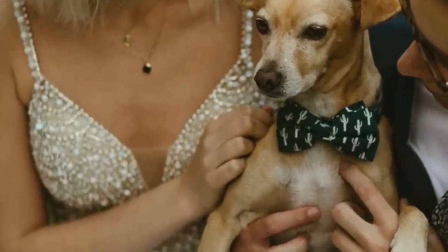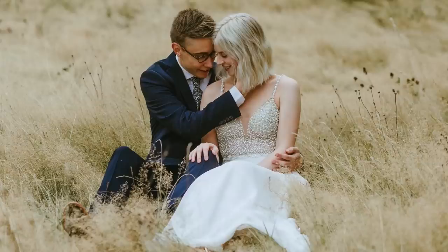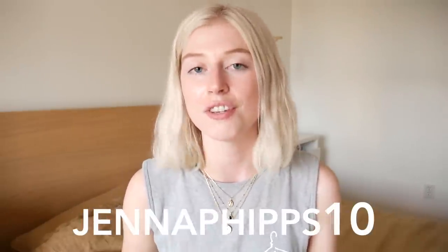I actually ended up wearing this jewelry for my pandemic wedding photos — we were supposed to get married but it got postponed to next year because of COVID, so I took photos on the original date and this set looked amazing with my dress. Their jewelry starts at $39 for really nice, tarnish-free quality. Ana Luisa is kindly giving you all a coupon — enter code jennaphipps10 at checkout at analuisa.com to get 10% off your whole order.